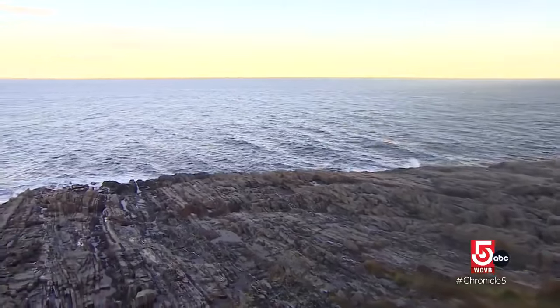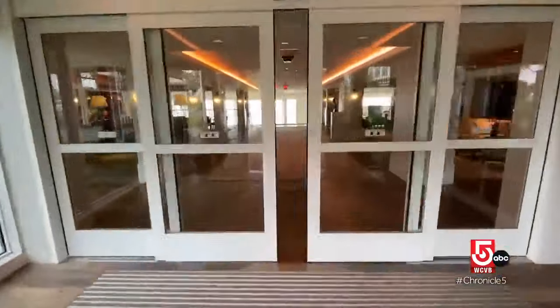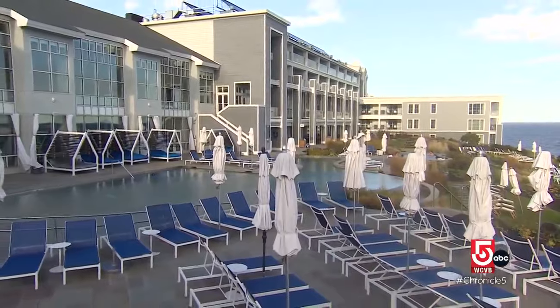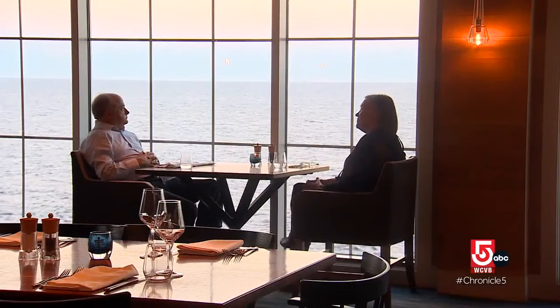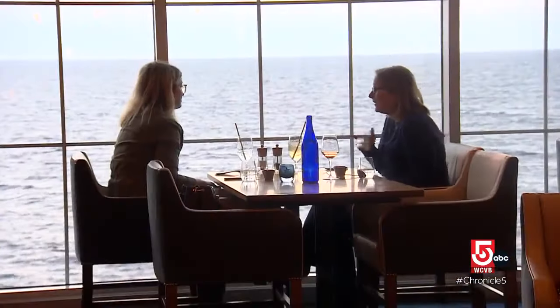It's just incredible. The property dates back to the 1870s, and over the years it's gone through many reinventions. In 2018, the resort completed its last major renovation. We want it to feel really coastal chic, very stylish. Guests can dine at one of five spots on property, including its signature restaurant, Tillers.